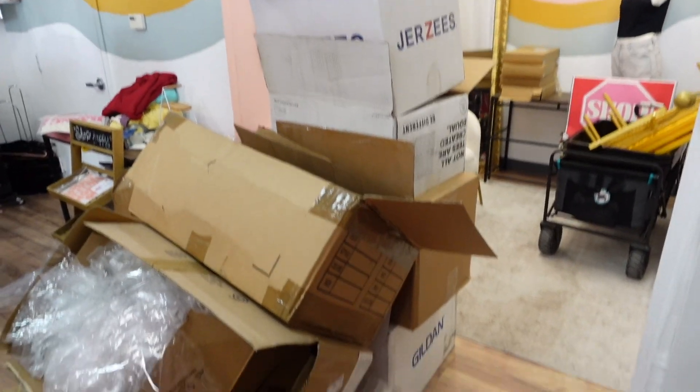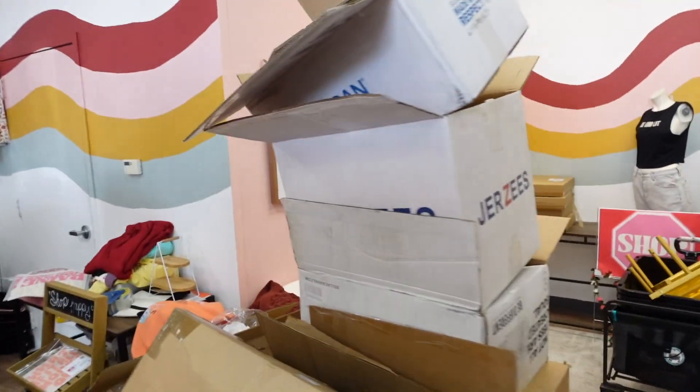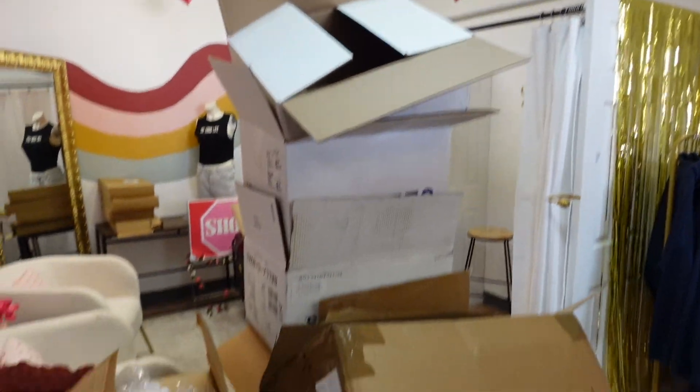When I tell you we have a lot of boxes, we have a lot of boxes. We're gonna break them all down and take them out back. I just finished filming a little game day outfit inspiration post and now I've got to go edit it.